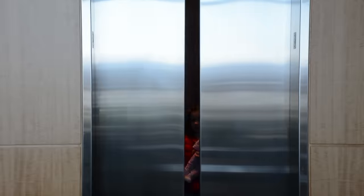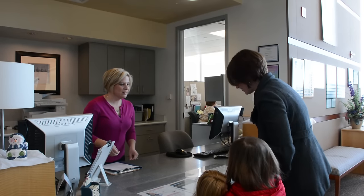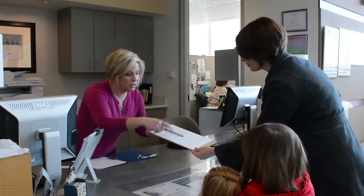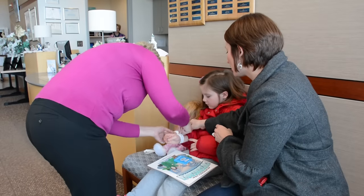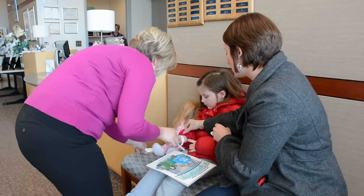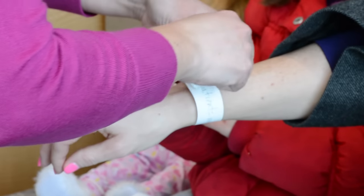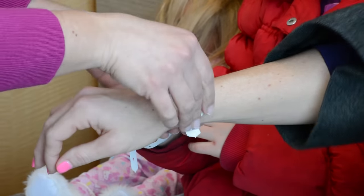The day of surgery starts with your arrival at the center. The surgery center is located on the third floor of the building. The first thing you will do with your parents is check in at the receptionist desk. The receptionist will check your information with your parents and put a bracelet on your arm and your mom and dad's arm. The bracelet has your name and birth date on it. To make sure you are safe, we will check your bracelet many times during your stay.